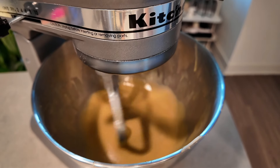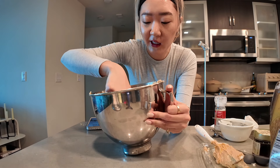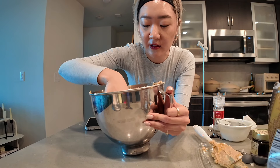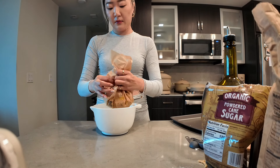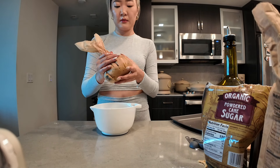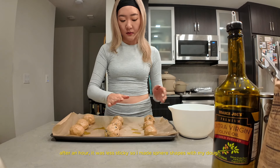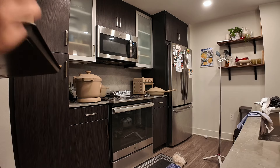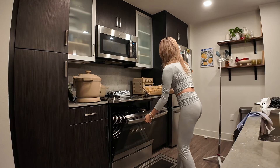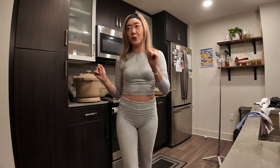I don't know if I should put this in the fridge or just go because it is a little more runnier than I wanted. But I don't want to add anything extra. So I'm just going to freeze it for about an hour or so just to make sure it is not this sticky.